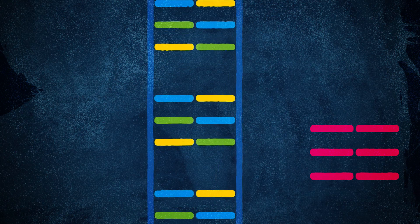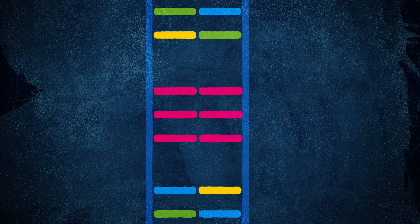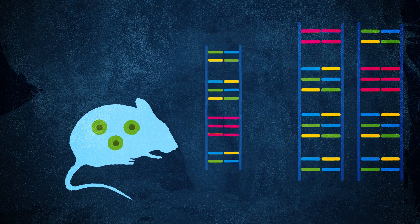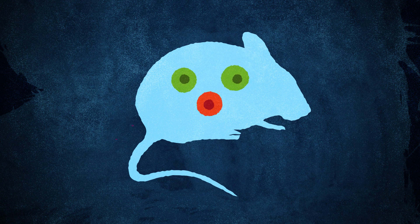Sleeping Beauty is a jumping gene — a piece of DNA that can be induced to jump from one place to another. We use it as a genetic tool in mice in order to randomly mutate genes, induce tumors, and then it gives us a signpost that indicates which genes are the cancer-causing genes.